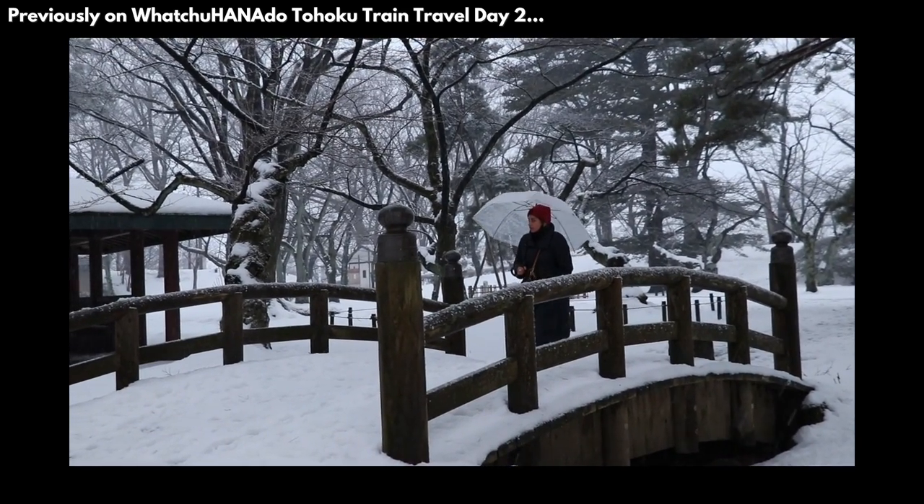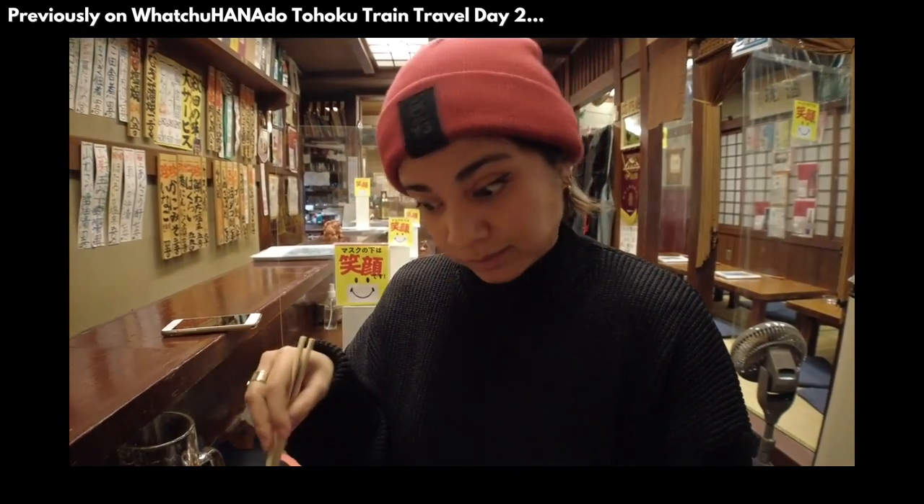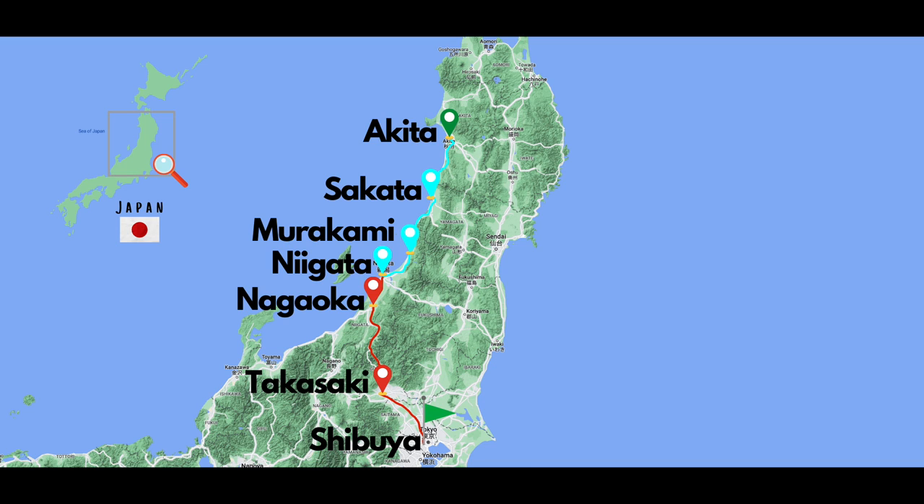We saw a few cool places in Sakata and Akita like the Sankyo warehouses and Senshu Park. But honestly, all I did this day was eat. On Day 3, we make our way to the northernmost prefecture in the main island of Japan, Aomori.